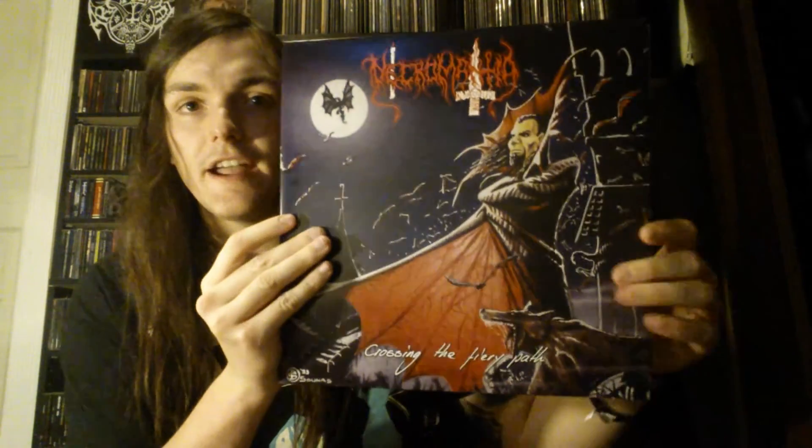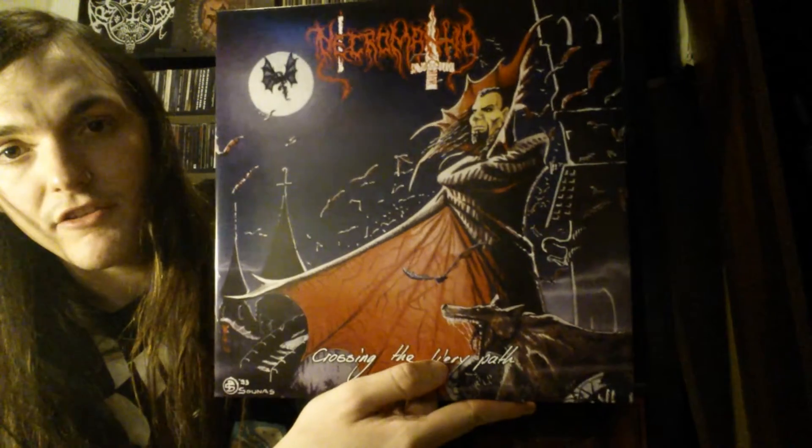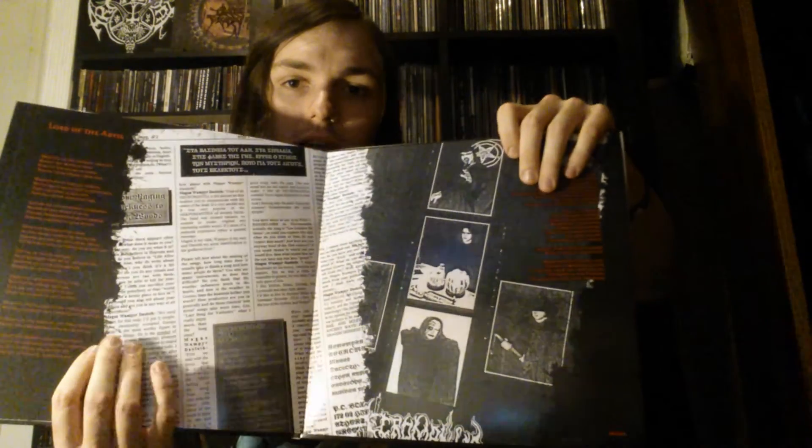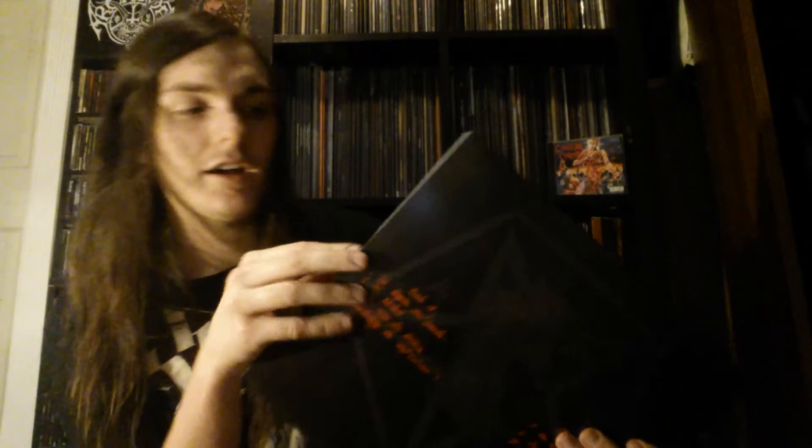The last two are both from a band from Athens, Greece — Necromantia. This is Crossing the Fiery Path, which came out in 1993. I love the artwork — that's one of the things that made me check out this band. There's a little booklet with lyrics here. This is pressed on very nice blue vinyl — it's an Osmose reissue. One thing this band does differently is they have no rhythm guitar; instead it's substituted with an eight-string bass, which gives them a very unique sound. Definitely check out Necromantia — this is in my opinion the best Necromantia album.